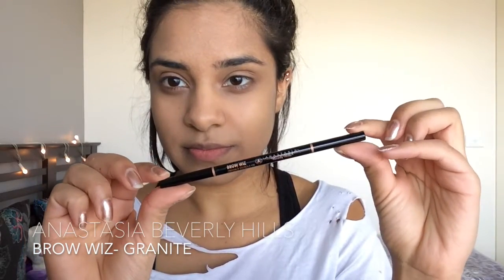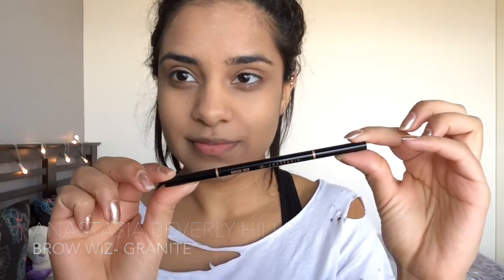I'm starting off with my brows, taking my Anastasia Beverly Hills Brow Wiz in the color Granite and just filling them in. I tried to make them kind of arched but at the same time rounded, because Kourtney's brows are not extremely arched — they're kind of long and rounded, so that's what I was going for.